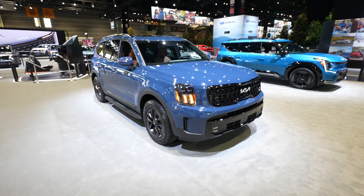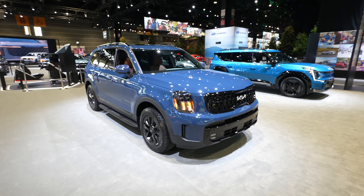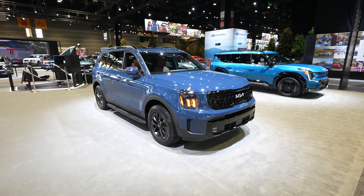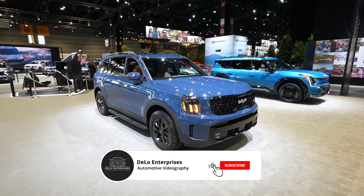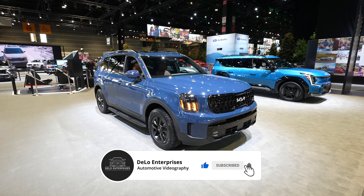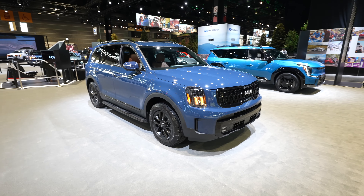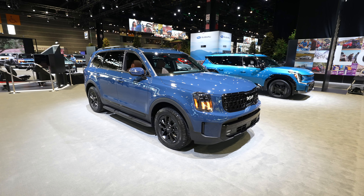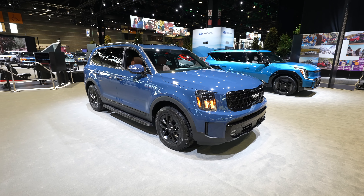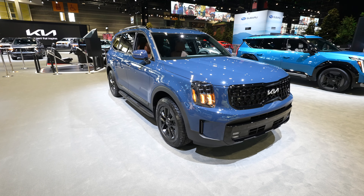So there you have it — 2024 Kia Telluride SX Prestige V6 all-wheel drive X-Pro. Very, very unique. I love the design from Kia. Let me know what you think in the comment section below. If you enjoyed the video please consider giving me a like and share, and if you want to keep up to date with more auto show content and future vehicle walkthroughs be sure to subscribe to the channel and check out all the affiliate links in the description below. Thanks for watching and have a great day.